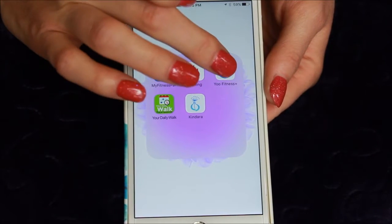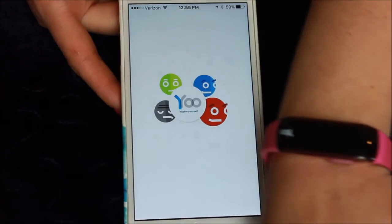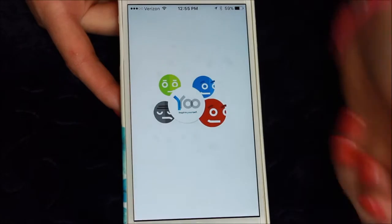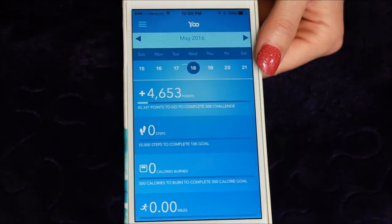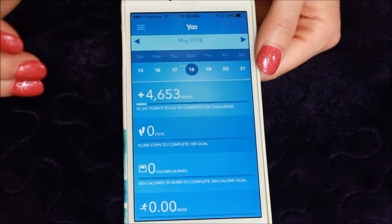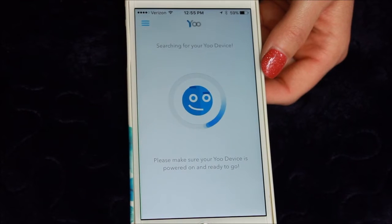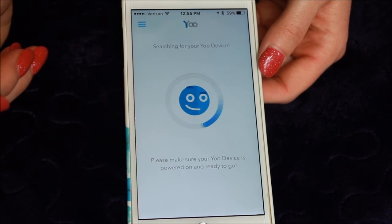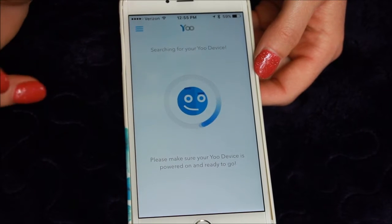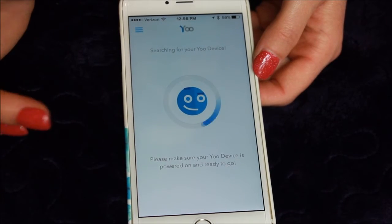The third app on here is my YouFitness app. This one syncs with my wristband that you see here, and I will link in one of the corners up top the video that I did on that. I have not synced this today — let me do that. I forgot to wear my band this morning; I took it off when I was in the shower last night and forgot to put it back on. So when I was in the gym today, it did not keep track of any of that.